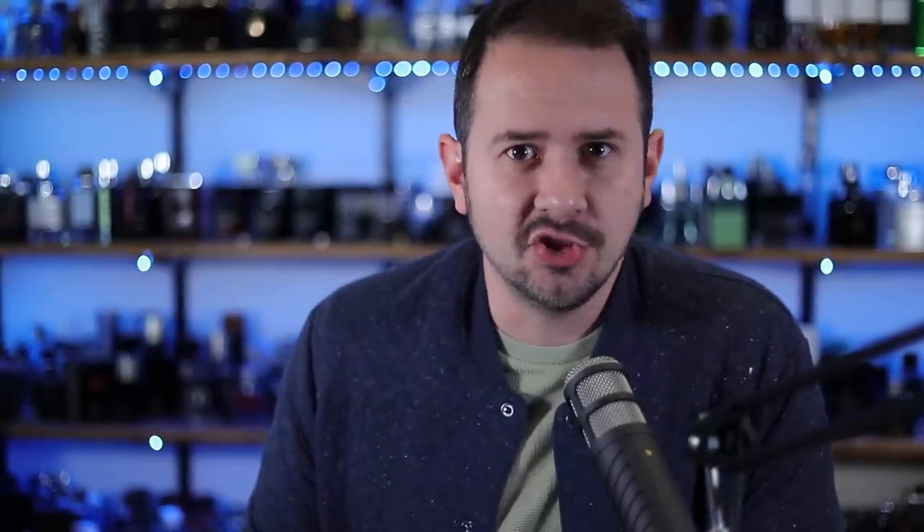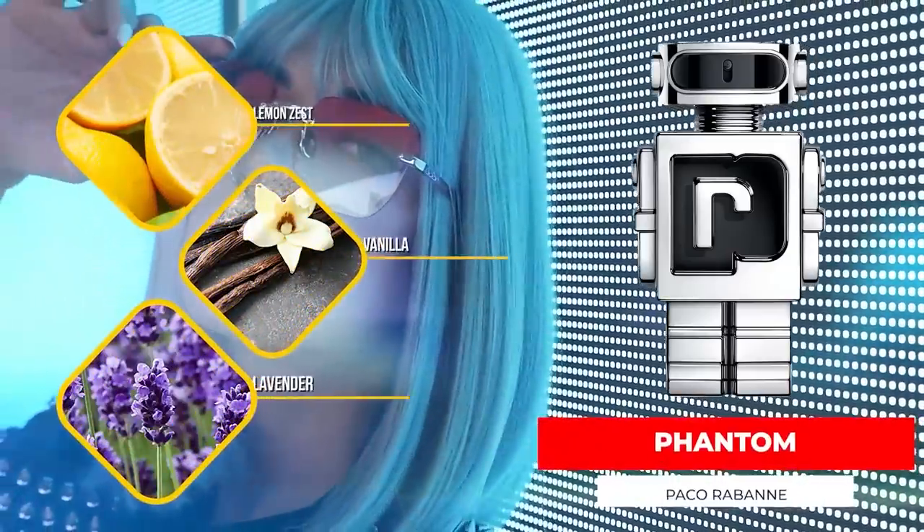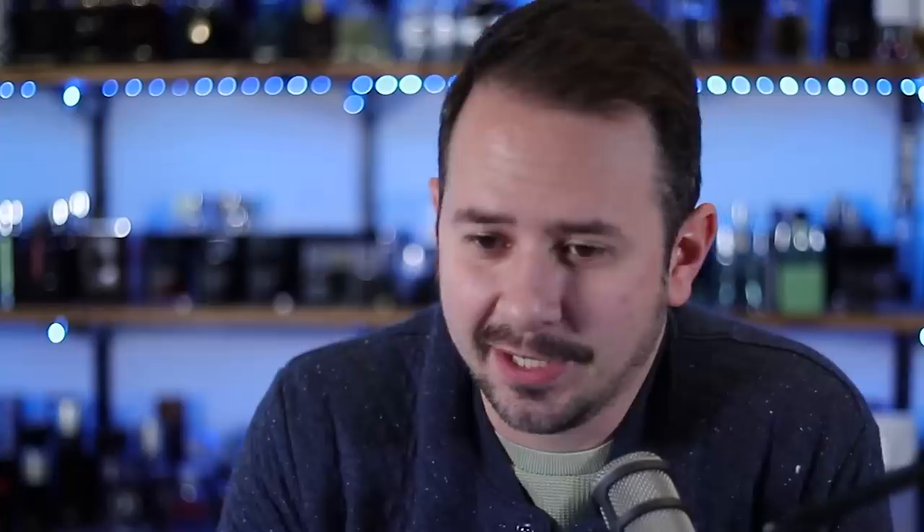We've got six different fragrances to talk about here. And some of them — who gives a crap about? Let's check one of those out first. With Paco Rabanne, Phantom Legion. So Phantom, of course, with its very unique robot bottle and vanilla lavender style, was not to everybody's liking. Some people really didn't enjoy that one so much. But now we have Phantom Legion.